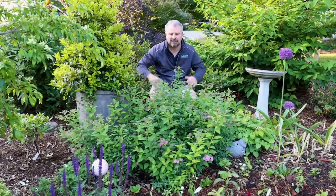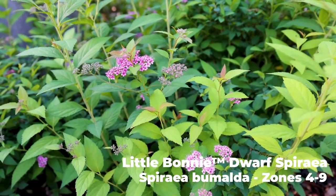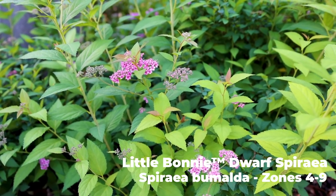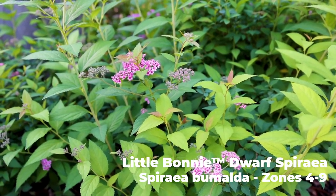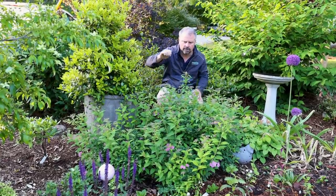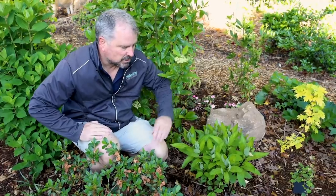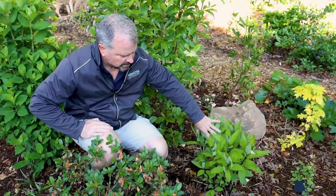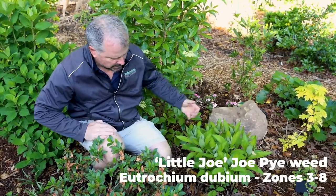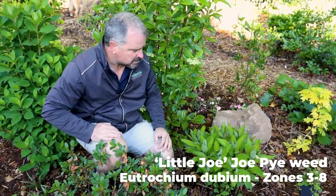I have one spirea in the entire landscape — it's a dwarf spirea and it's starting to flower right now, absolutely covered in buds. This little light pink looks fantastic with a lot of dark green foliage and the purples and light pinks of the annuals that surround it. Here's that Little Joe Joe Pye weed — basically a more compact version of our native Joe Pye weed. This is its second season coming up and it's just going to be absolutely full of flowers by summer.